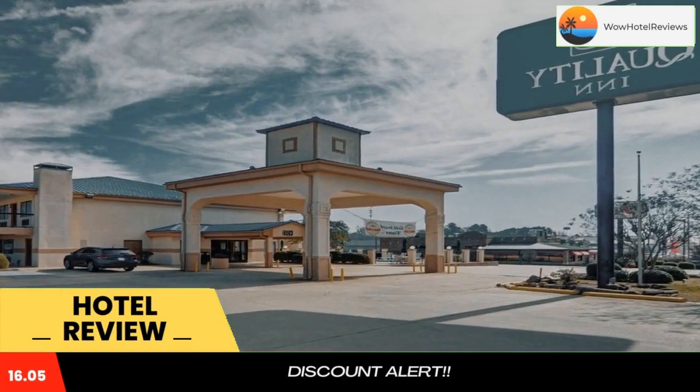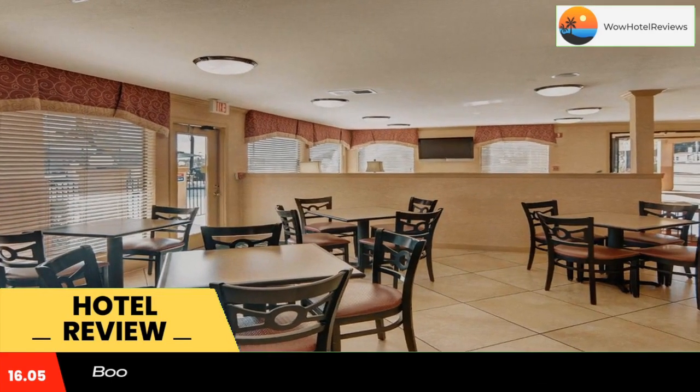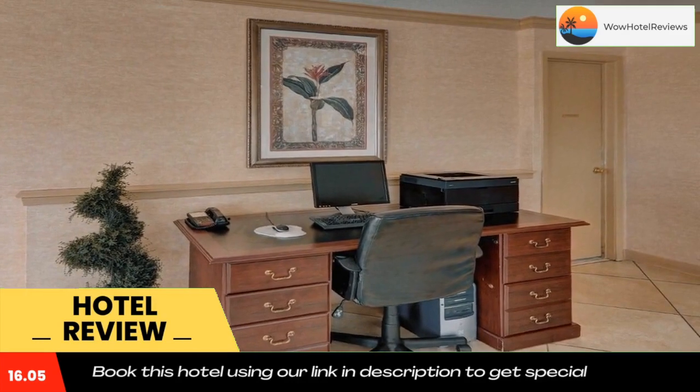The Quality Inn hotel in Marshall, Texas is located near the Marshall Convention Center, providing easy access to Interstate 20 and a variety of local points of interest. This hotel is just minutes from the Harrison County Historical Museum and the Weissman Center multipurpose venue.